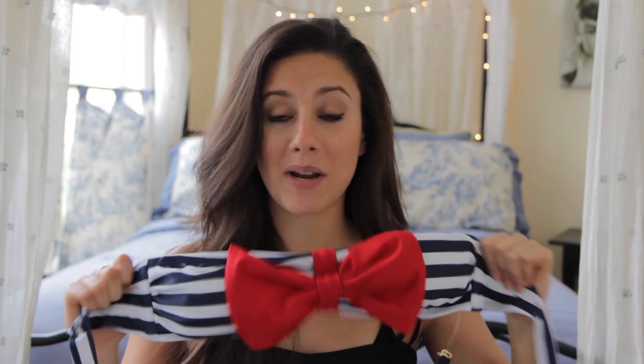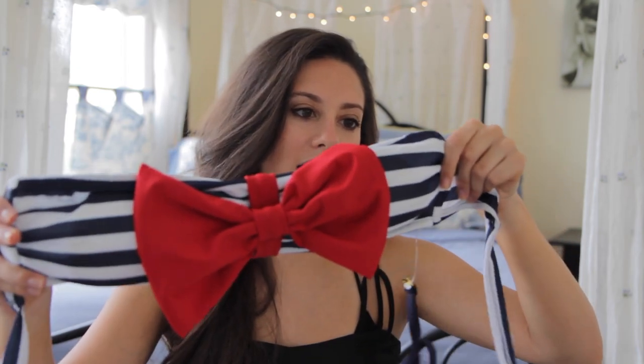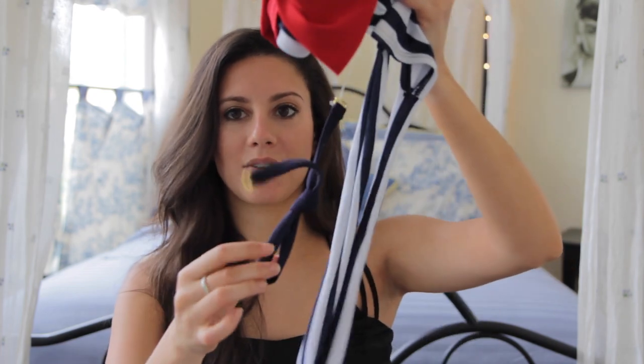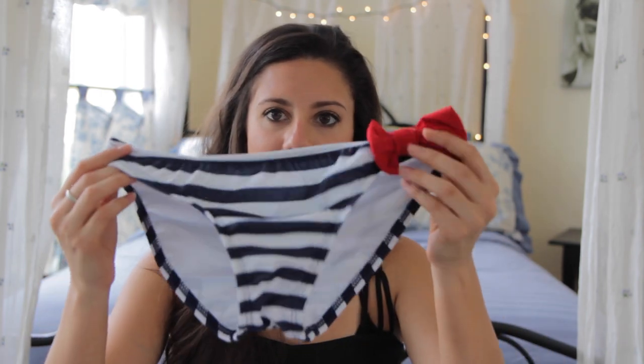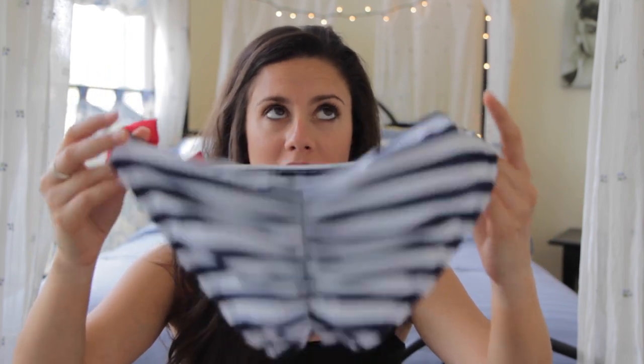It has this really pretty big red bow on the front, and then it has navy and white stripes, which I really like. It comes with a detachable strap, so you can wear it as a tube top kind of thing, or you can have it as a halter strap, which I like the versatility in. The bottoms are so cute too because they have a little red bow on the side, and on the back they have this nice ruching feature.